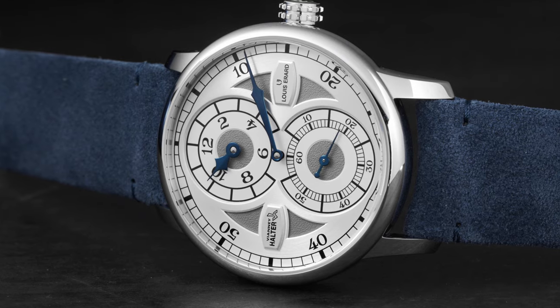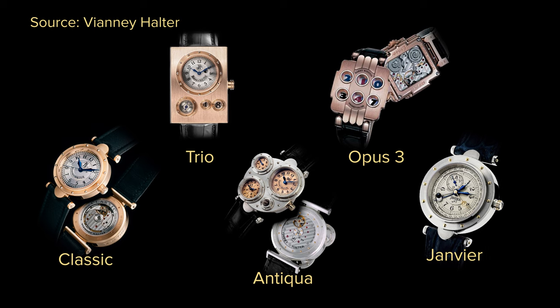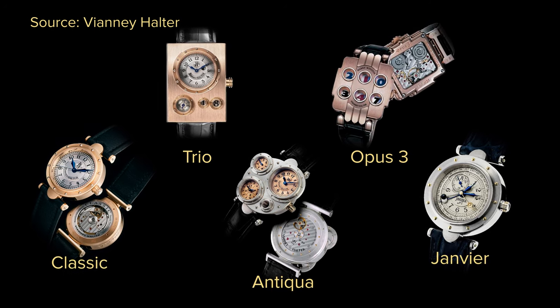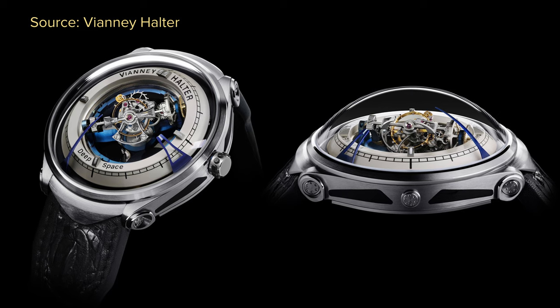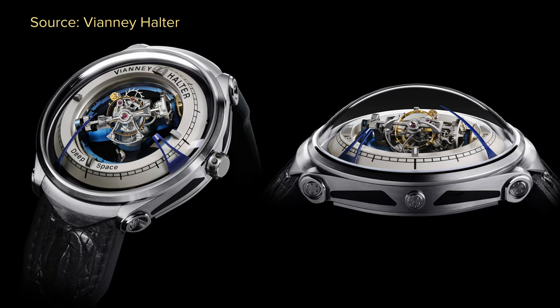To name a few, we have the Vianney Halter Classic, the Vianney Halter Trio, Antiqua, the Opus 3, which was made in collaboration with Harry Winston, and the pinnacle of his watchmaking is the Geneviere watch. One of my personal favorites is the Deep Space Sturbion, which has a triple-axis Sturbion in the middle and rotates around the whole dial. It's inspired by its style track.